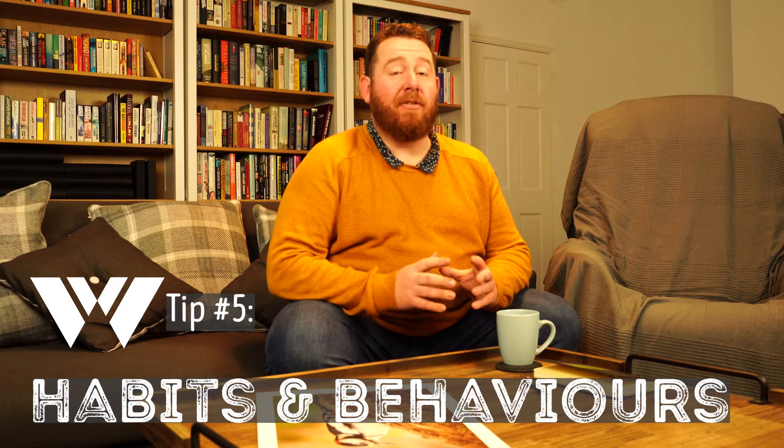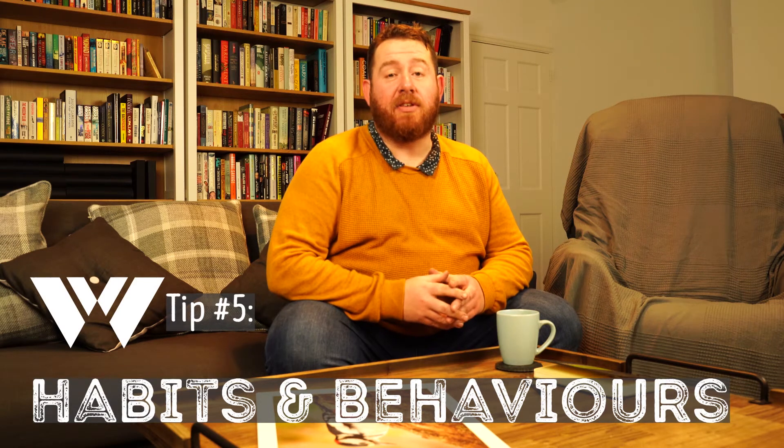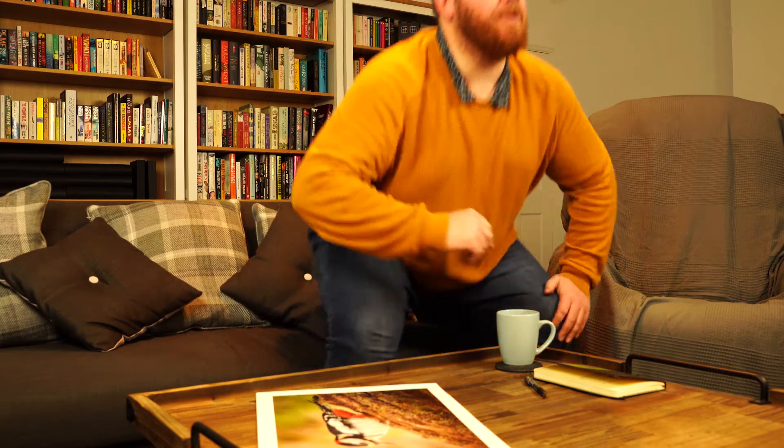Tip number five is take the time to learn about your subject's habits and behaviours. I include a lot of this kind of information in the videos that I make, and that's for a really good reason. If you understand what your subject gets up to, you're much more likely to put yourself in a position where you can capture them doing that thing. It also means you can tell a better story. Remember the Kingfisher video — in fact, I'm going to get a photograph to show you.